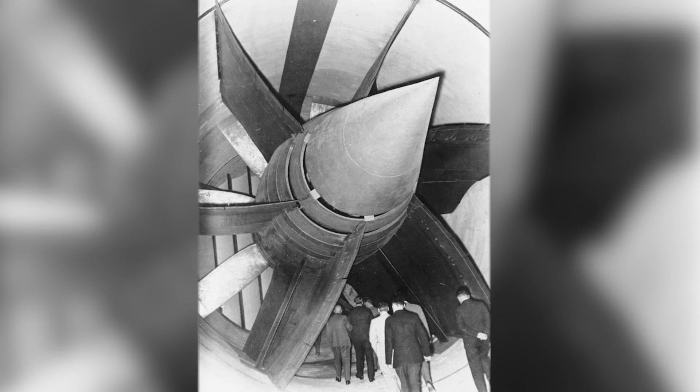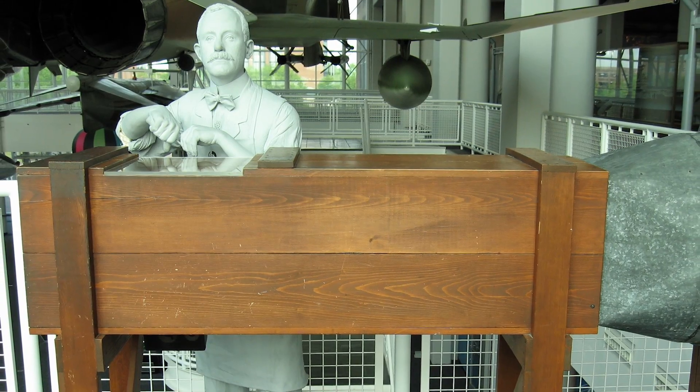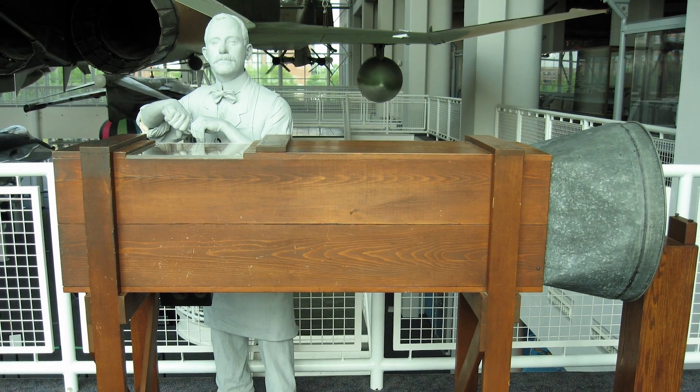Scale model wind tunnel testing for early aircraft began at the close of the 19th century, and drag coefficients of geometric shapes had been tested and measured in enclosed wind tunnels since 1871. Even the Wright brothers, Orville and Wilbur, used a simple scale model wind tunnel to study the effects of air flow while developing the Wright Flyer in 1901.